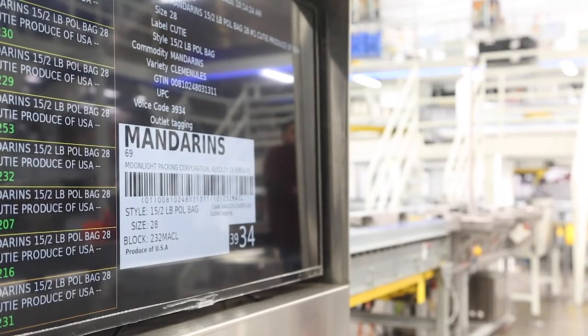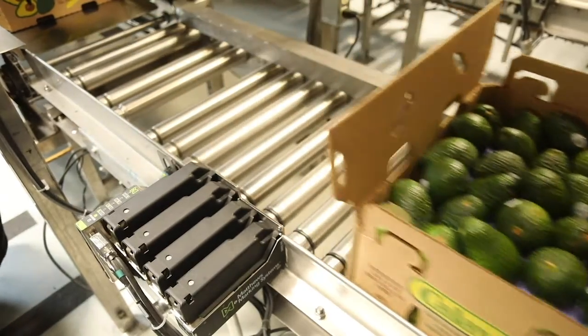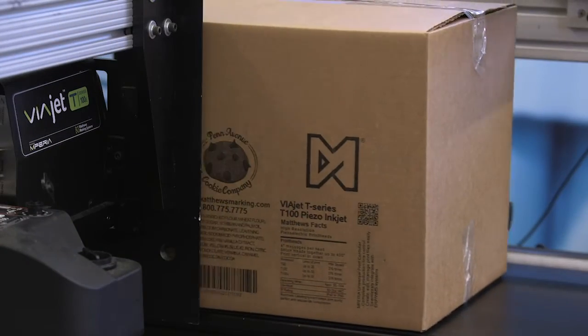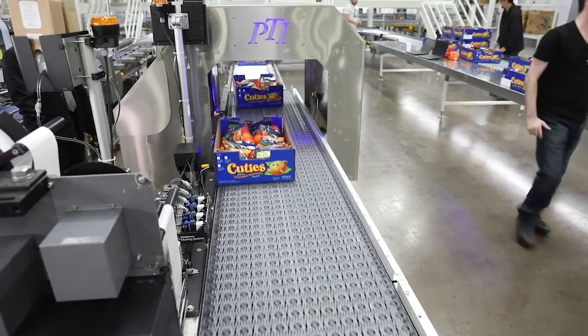Integration between ERP or MES systems and marking equipment on the production line has always been important, but its criticality has grown as data-driven marking errors can be incredibly costly, and in the case of product recall, traceability needs error-free marking.